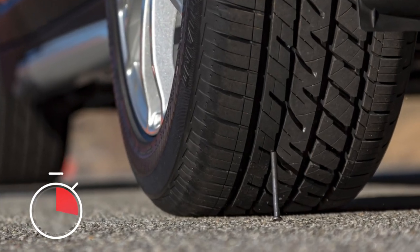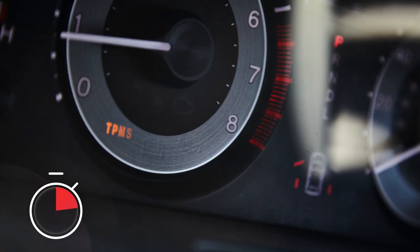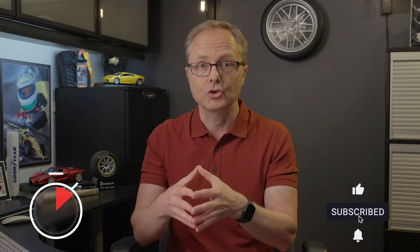Now, as good as all that sounds, run-flats aren't for everyone. You should not even think about run-flat tires if your vehicle is not equipped with a tire pressure monitoring system, or TPMS. That's because without TPMS, you will have no way of knowing whether you have punctured your tire and should slow down and plan to have it replaced.